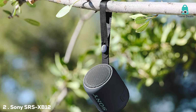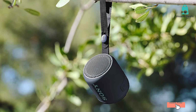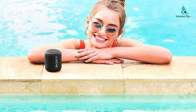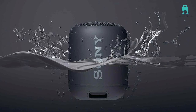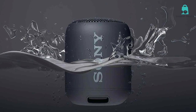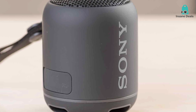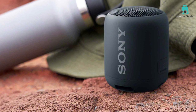Coming in second is the Sony SRS-XB12. This speaker is all about delivering a mighty punch in a small package. Its cylindrical design can fit in the palm of your hand, yet it's extra durable with a waterproof and dustproof exterior, making it super easy to take this little powerhouse anywhere you go. Sound quality? Phenomenal. You'd be surprised by the thumping bass and clear treble this speaker can produce. It's like carrying a mini concert in a backpack. The Sony SRS-XB12 uses what they call Extra Bass technology, and it lives up to the name — the sound fills up the room, making it feel like you've got a much larger speaker system.